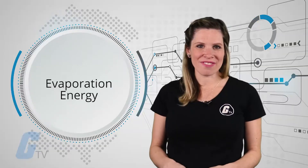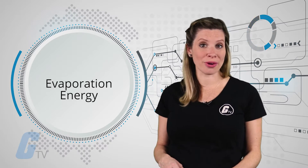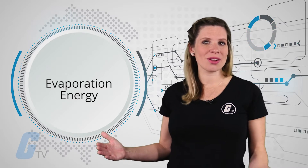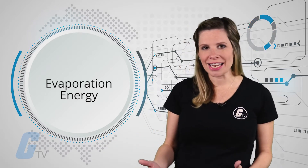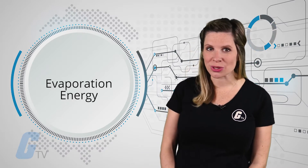One particular advantage of evaporation energy is that it is not as dependent on the weather as energy sources such as solar or wind. Though it is also not likely that we would be able to use the water from every lake, and it is possible that this method may impact fresh water resources.